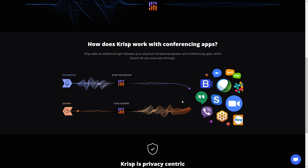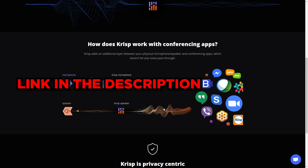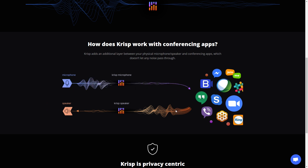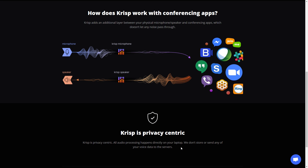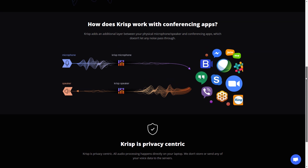It removes all the background noise and gives them a crystal clear sound of what you're saying. The speaker component works the other way. If you're receiving information from someone — an executive, a friend, or a family member — and they're outside on the road and you hear buses, sirens, or dogs in the background, Crisp takes over your existing speakers and acts as a filter to give you exactly what you need to hear — their voice. All the audio processing happens on your laptop, not on a cloud, so it's not being stored in any external database.